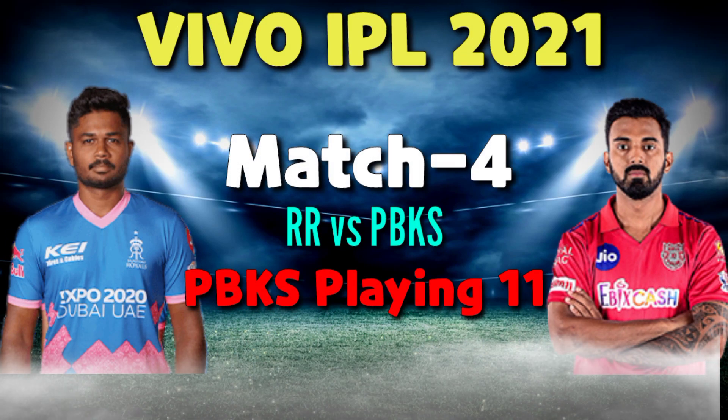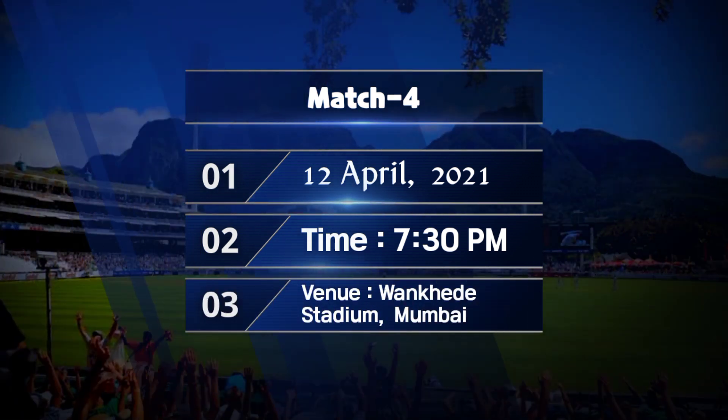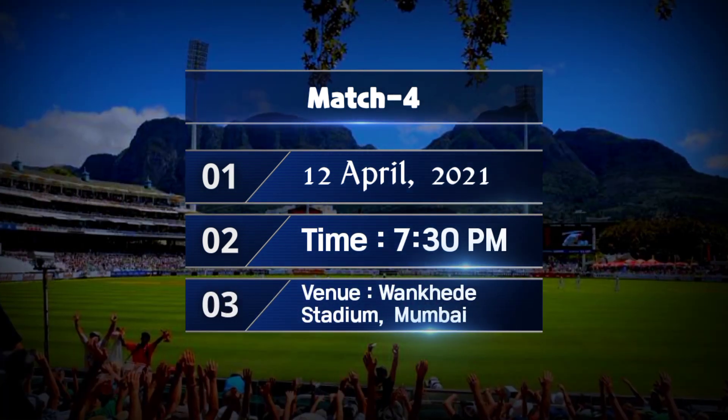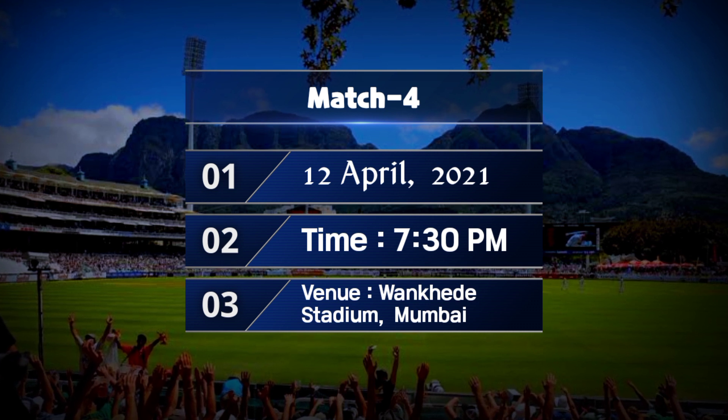Vivo IPL 2021, Match No. 4: Punjab Kings vs Rajasthan Royals — Match Details and Playing 11. Date: 12 April 2021. Time: 7:30 PM. Venue: Wankhedi Stadium, Mumbai.